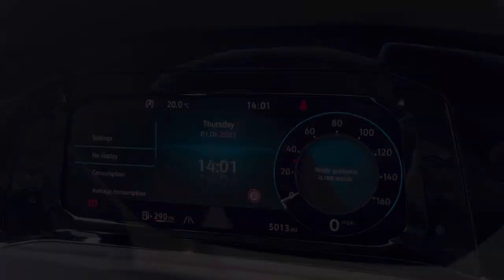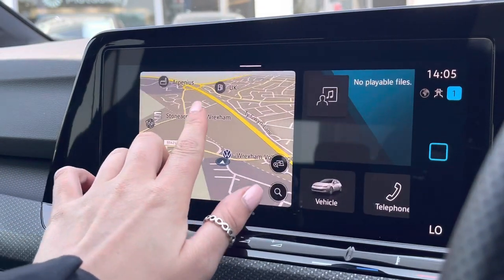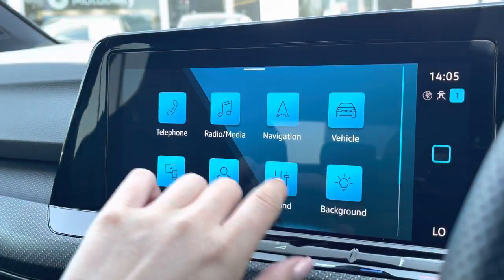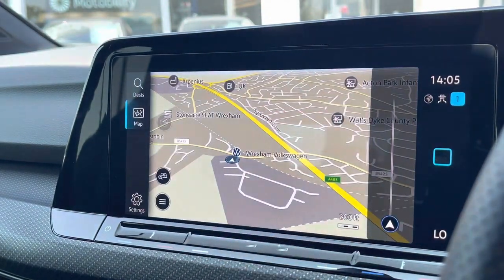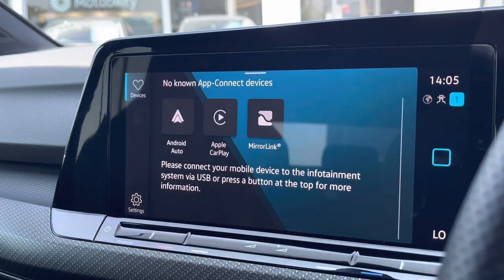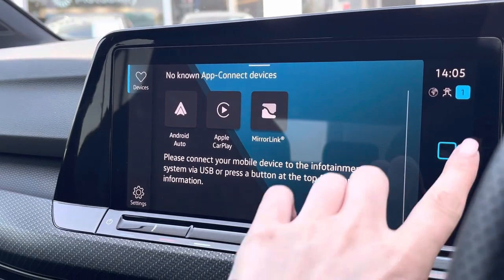This works alongside the infotainment system in the centre, allowing more in-depth access to the car's features. Some of these include Bluetooth connectivity, DAB digital radio, and the car's satellite navigation to assist with planning routes. We also have wireless app connection to seamlessly display phone apps through Android Auto, Apple CarPlay and MirrorLink.